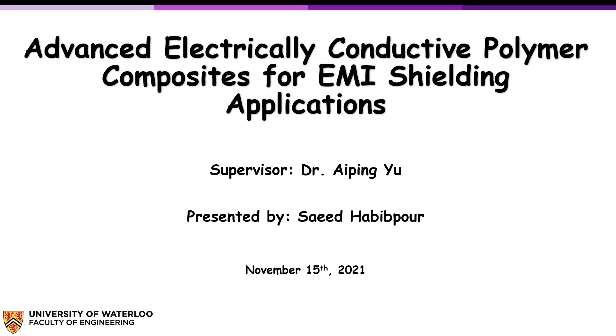Hello everyone. My name is Saeed and I'm doing a PhD in Chemical Engineering at the University of Waterloo under the supervision of Professor IPMU. In this presentation, I will talk about advanced electrically conductive polymer composites for electromagnetic interference attenuation applications.